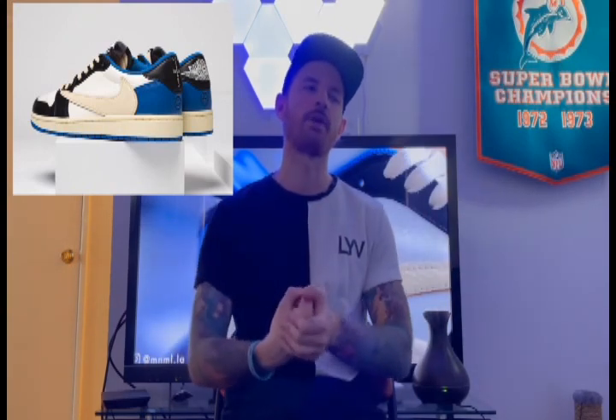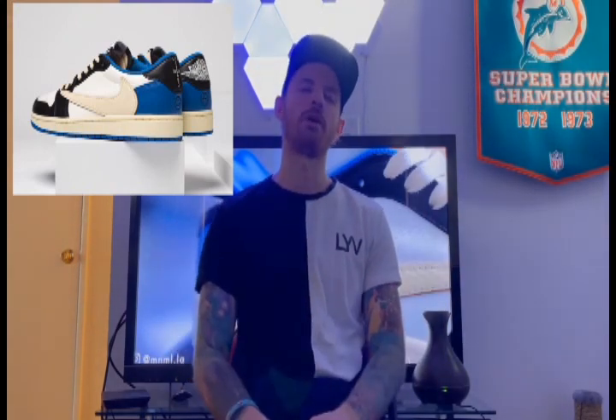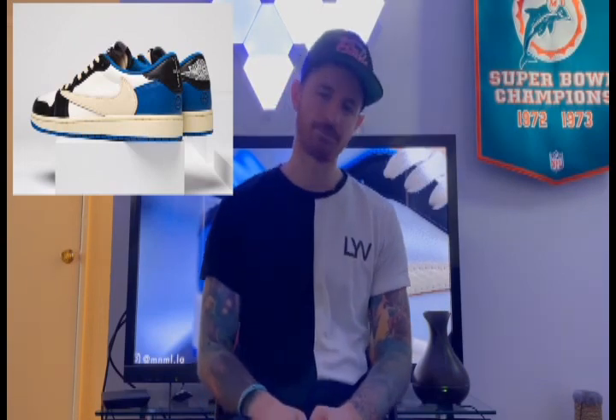That's going to do it for the top 10 sneakers of the month of August. Let's get at it, boys, and let's have ourselves a great month of copping sneakers. Peace.